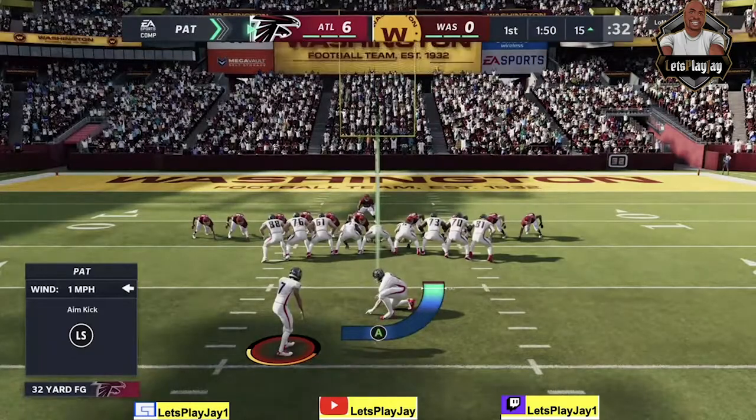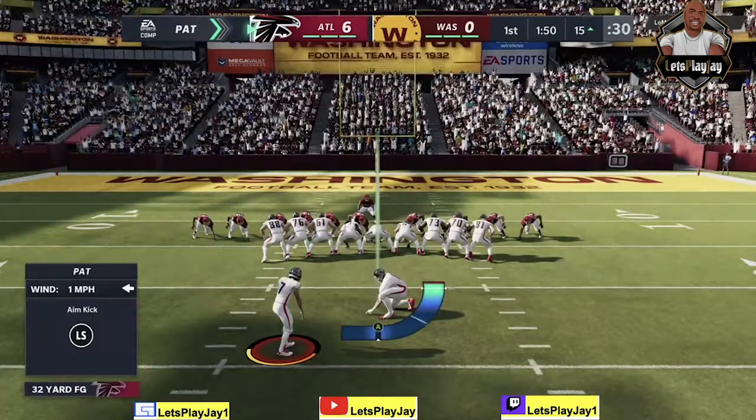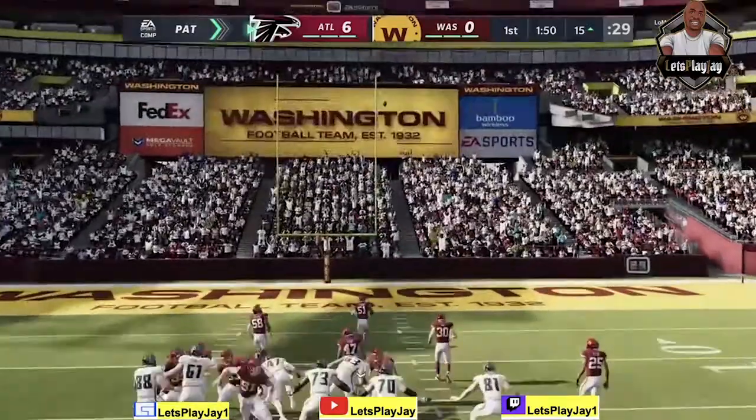Sometimes those slants, they can be so tough to defend after the catch. It just happens so quickly.